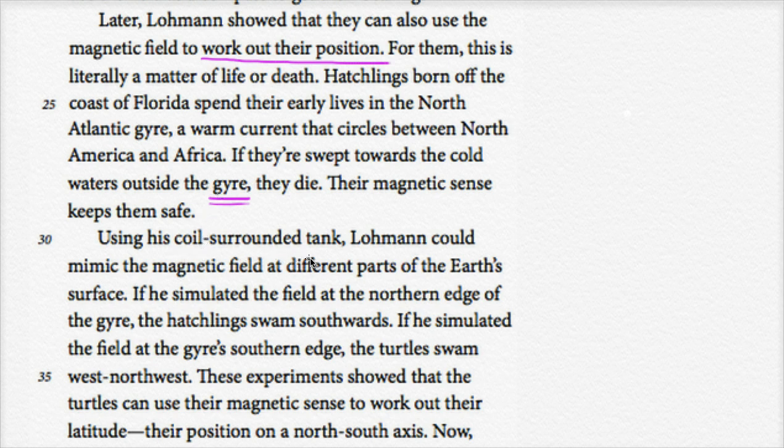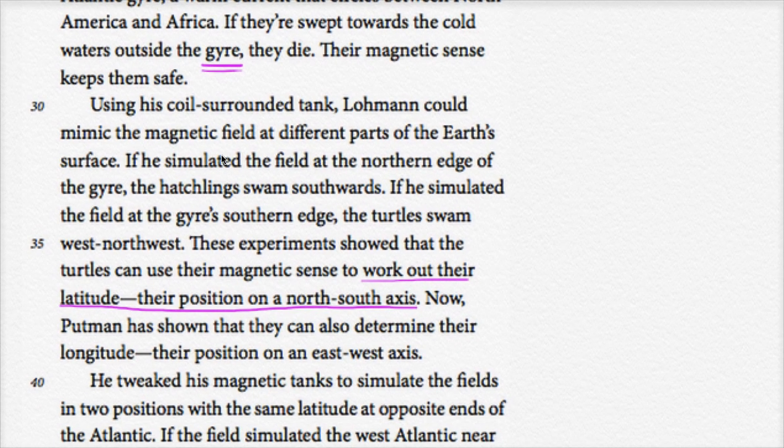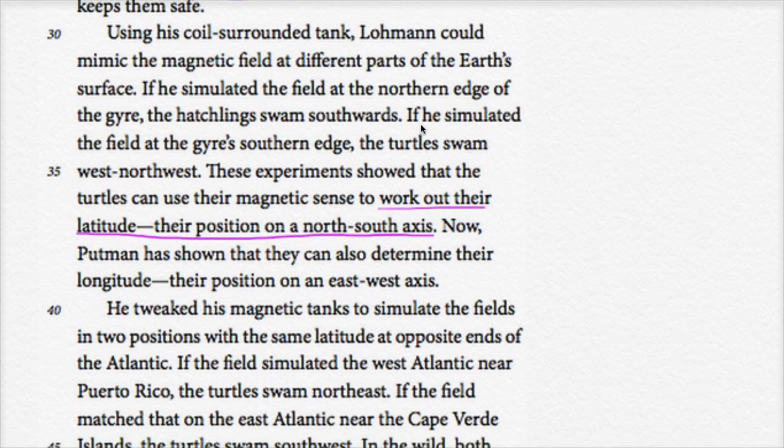Using this coil-surrounded tank, Lohman could mimic the magnetic field at different parts of the Earth's surface. If he simulated the field at the northern edge of the gyre, the hatchlings swam southwards — they don't want to go into that cold water. If he simulated the field at the gyre's southern edge, the turtles swam west-northwest. These experiments showed that the turtles can use their magnetic sense to work out their latitude — their position on a north-south axis. So they can tell how far north or south they are.